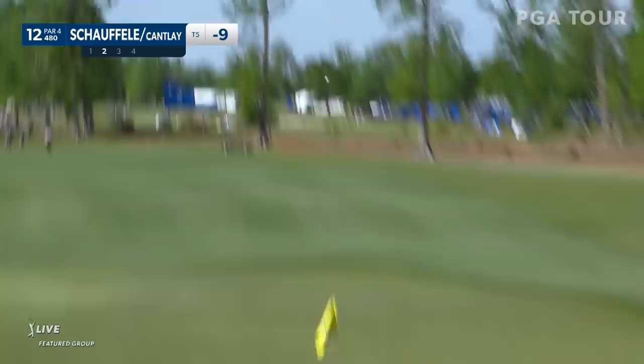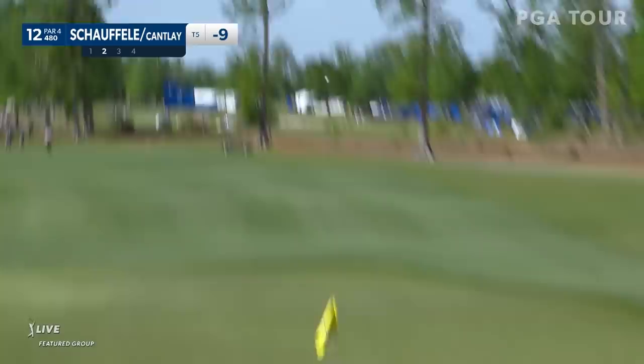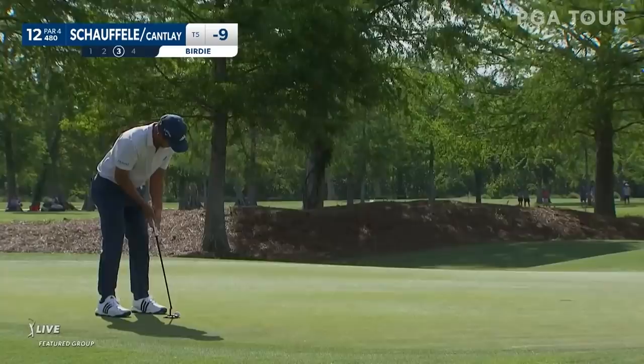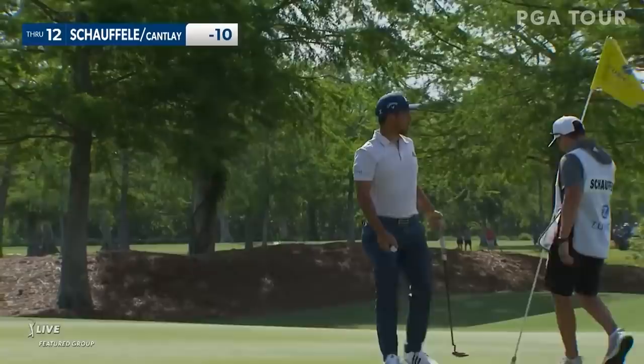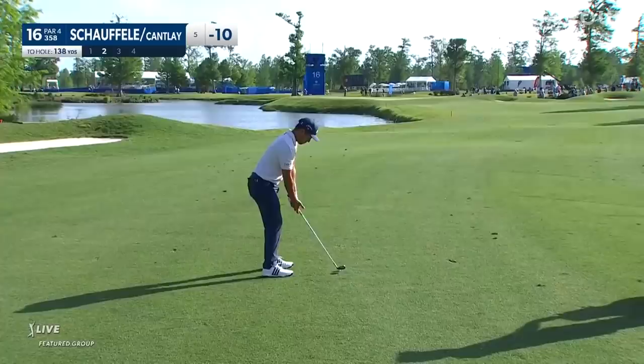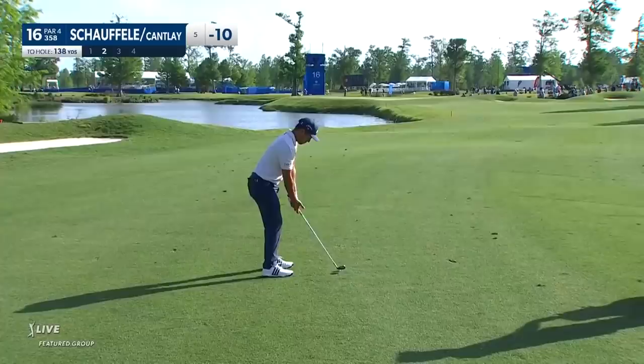Just hit a solid five iron here in the center of the green. Better than good right there. Boy, that is really, really good. He's going to have a great look at yet another birdie, and he's freed up with the Cantlay make. High probability of making it. Walk it in. I feel like you've done some of this before, Craig Perks.